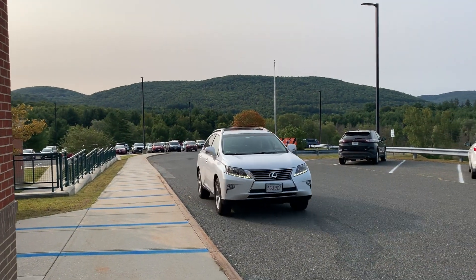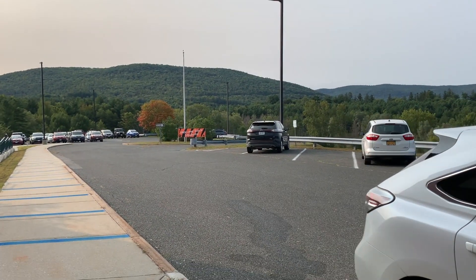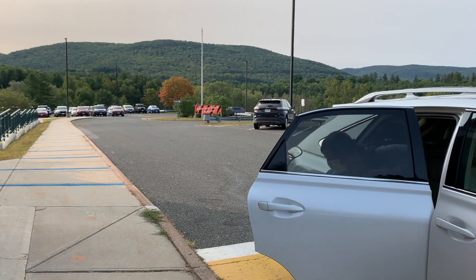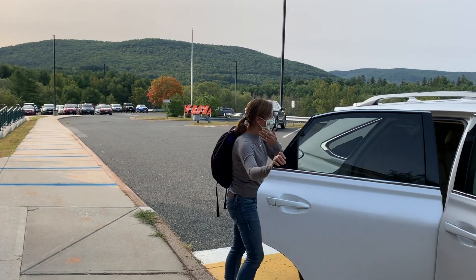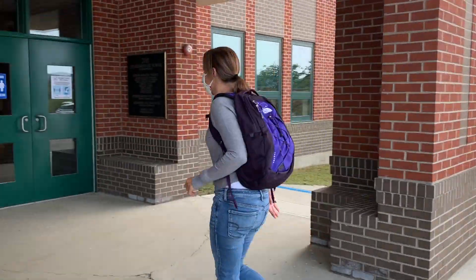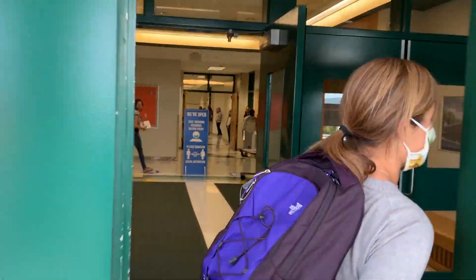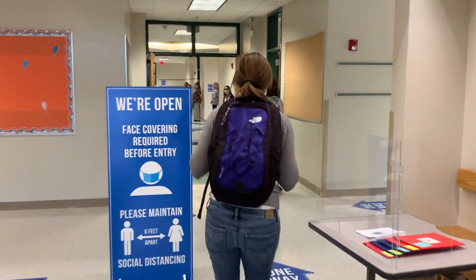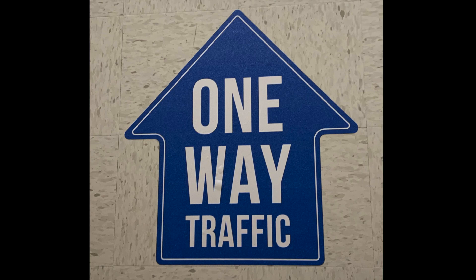Doing a little more pretending, here comes Mrs. Carlino getting dropped off at the main entrance. Notice how she already has her mask on before she goes into the building. Don't forget to say goodbye to your loved ones. She'll go in the main doors in the front of the building — this is where the front office is located. There are arrows here too to help Mrs. Carlino know which way to go.